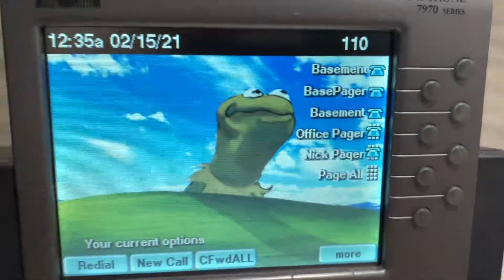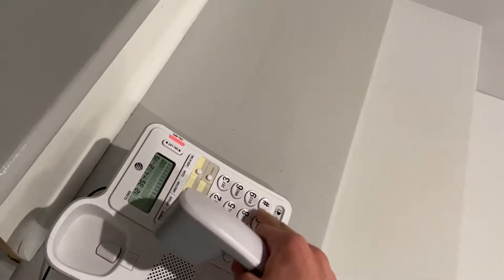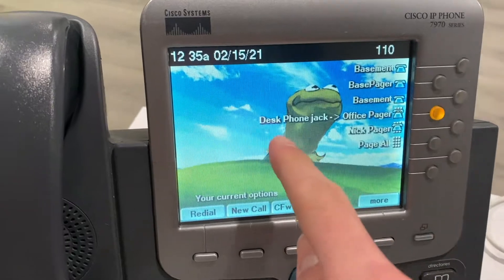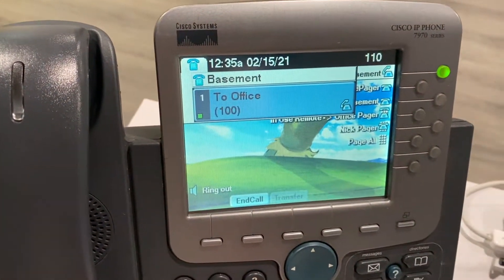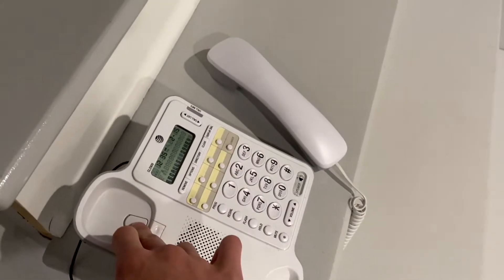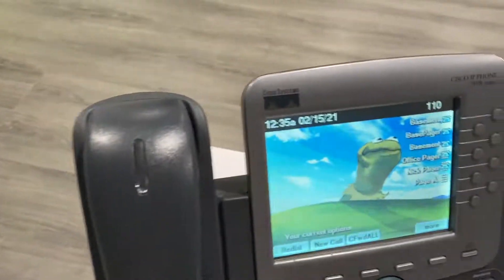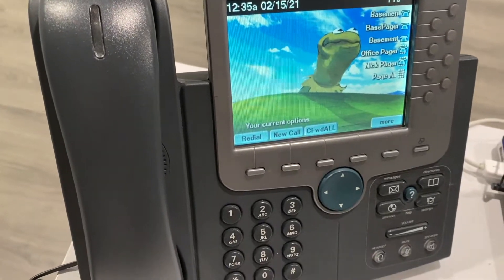The lines go back to normal. BLF keys — for some reason if a line is ringing, like if I ring the office, you can see it ringing but I can't pick it up from here, it just dials it instead. So it doesn't allow pickup like the Cisco SPA does with BLF keys.